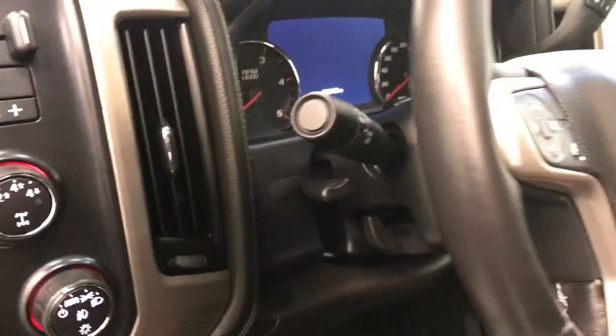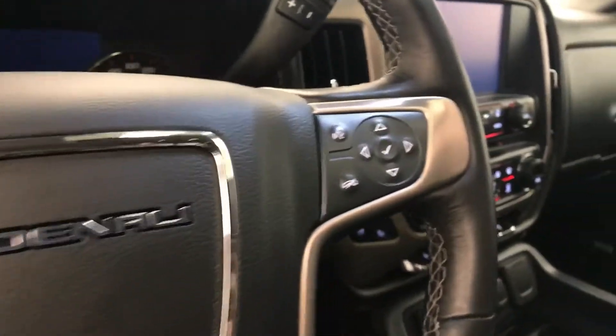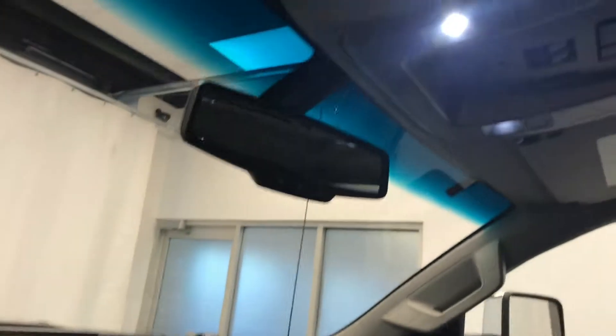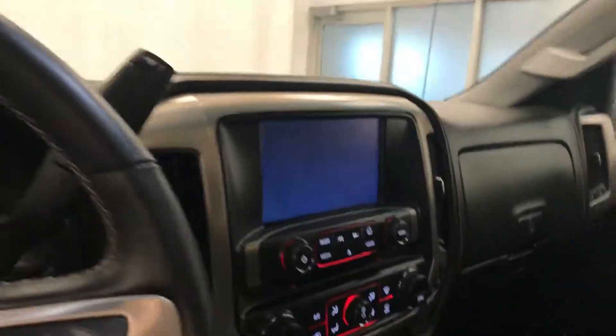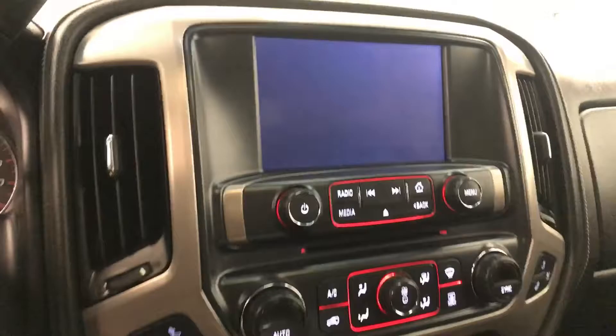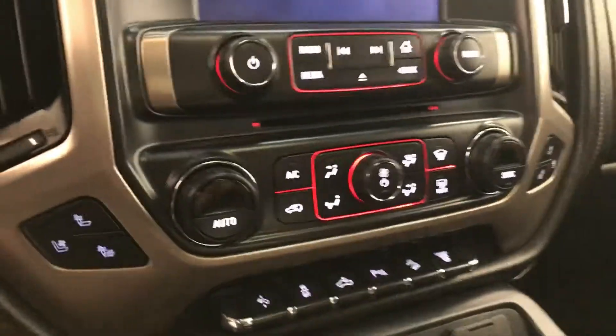Tilt and telescopic steering wheel, cruise control, heated steering wheel, hands-free communication and audio controls, OnStar 4G LTE with electrochromatic mirror, garage door opener, sunroof controls, CD AM FM XM satellite radio ready with USB and auxiliary support.